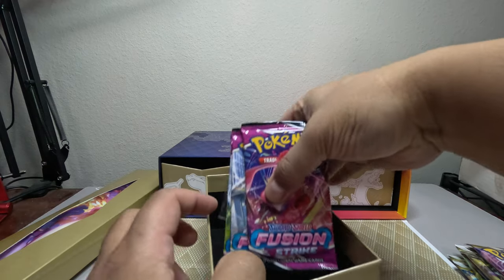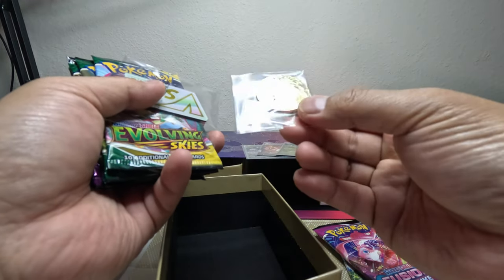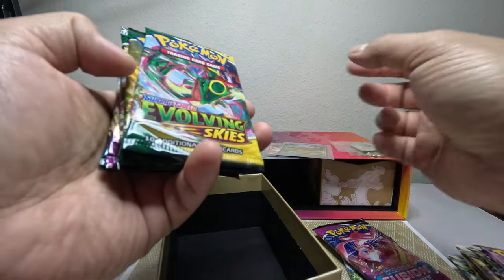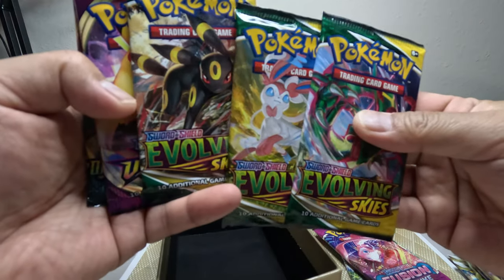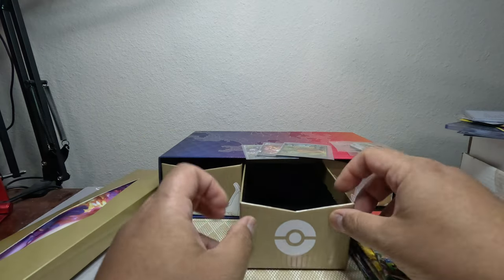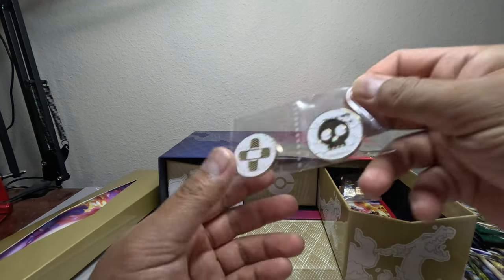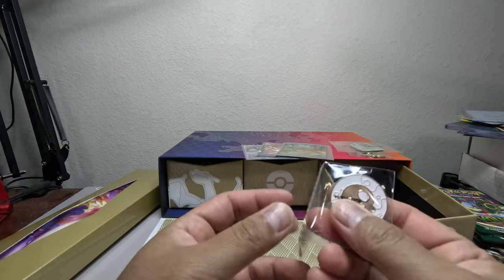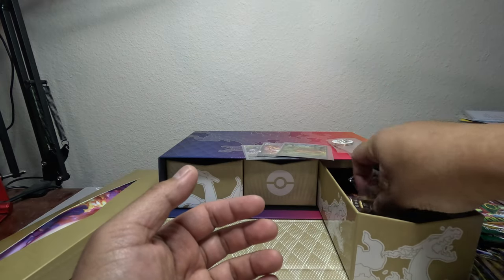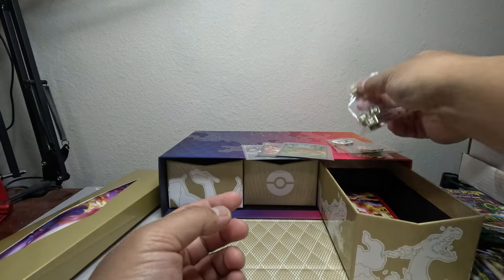You get Fusion Strike and Evolving Skies packs too. You also get this coin — I want to try grading coins, I've been saying that for a while but haven't given it a shot yet. And you get Vivid Voltage and Darkness Ablaze packs. These coins and damage counters are pretty heavy — kind of dangerous, could damage your cards if dropped on top of them.